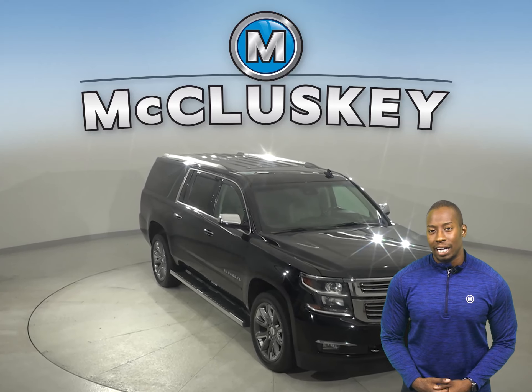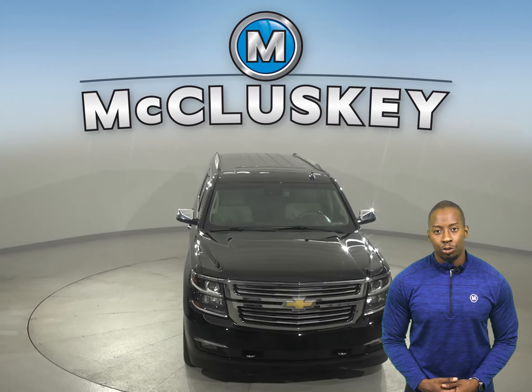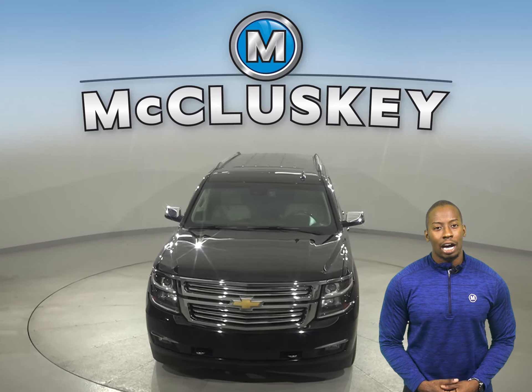See everything that this Suburban has to offer for yourself with our free 48-hour test drive. With all of its great features, you'll want to check this one out before it's gone.